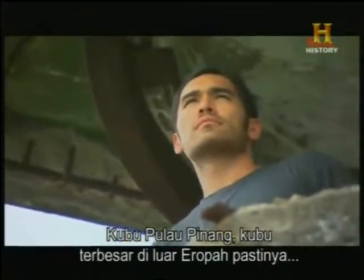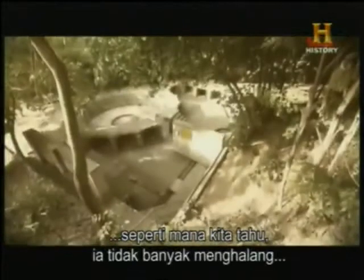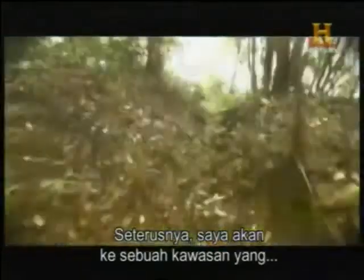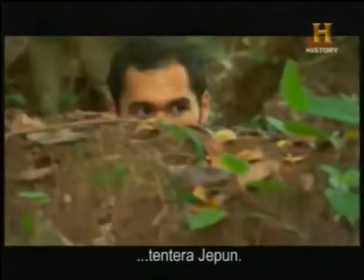The largest fortress outside of Europe, Fort Penang was certainly an intimidating defense, but as we've learned, it did little to stop the invading Japanese army during World War II. Where I'm going next was once a hastily dug-in trench city that held off the invaders for the first time since the start of the Japanese invasion.